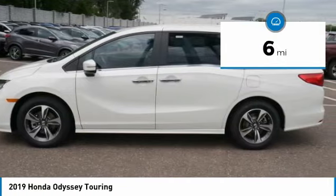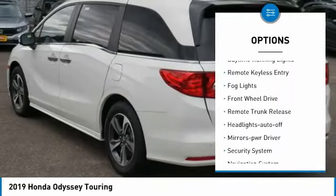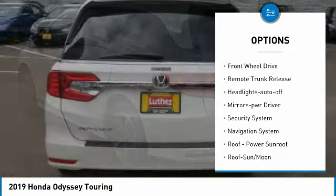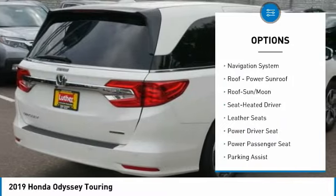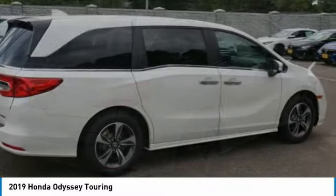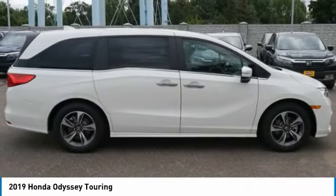This vehicle has less than 100 miles. Here are some of this vehicle's great options: heated side mirrors, traction control, daytime running lights, remote keyless entry, fog lights, FWD, remote trunk release, headlights auto off, mirror memory, and security system. Drive away with a great deal on this vehicle.